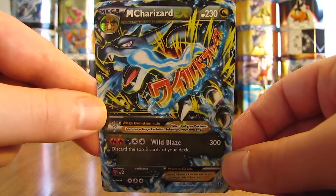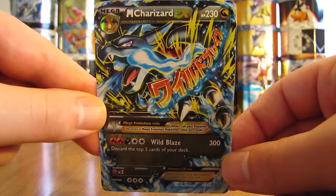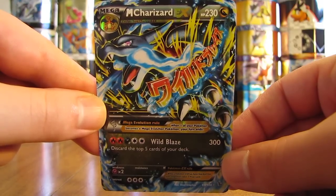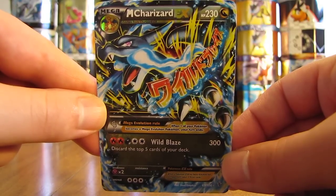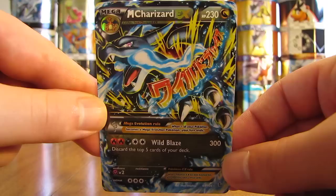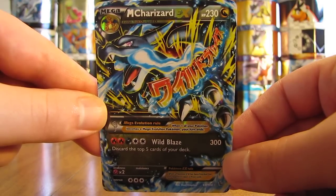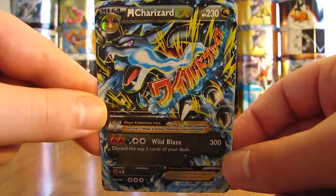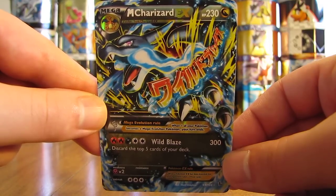That concludes this bought cards by mail video. I hope you enjoyed seeing some very cool Charizard cards. Hoping to find a Venusaur EX and Mega EX lot on eBay, similar to the ones I've done the previous week, so hopefully stay tuned for that video. Thanks everyone for watching. Make sure to check out all the links in the video description — my Facebook, blog, and Twitter links — and stay tuned for more videos. Thank you.